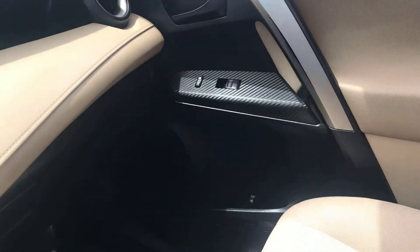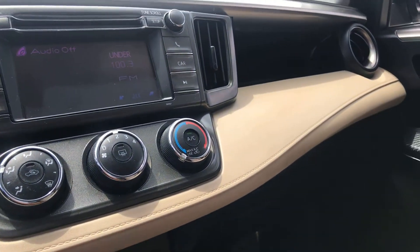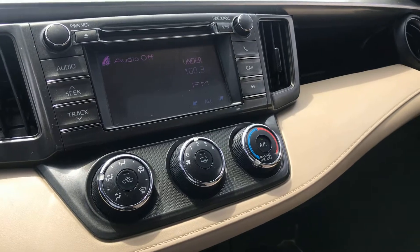In really, really good condition. Anyways, this is the video of the 2013 RAV4. I'll get this sent over to you and we will talk to you soon. Thanks. Bye.